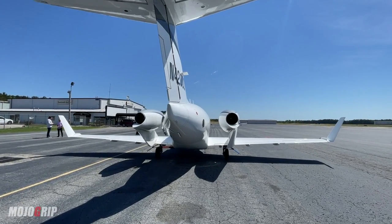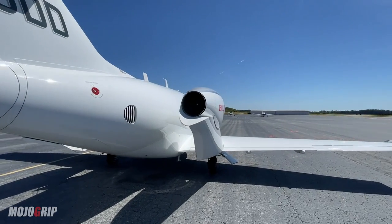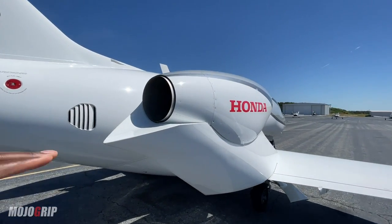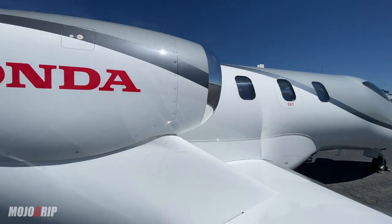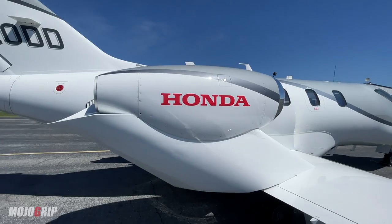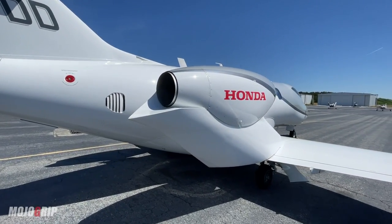One of the unique aspects of this plane is, as you can see right here, the engine is mounted above the wings. I don't know of any other aircraft that I've seen this, or particularly any other jet, and the design for this was for different reasons.